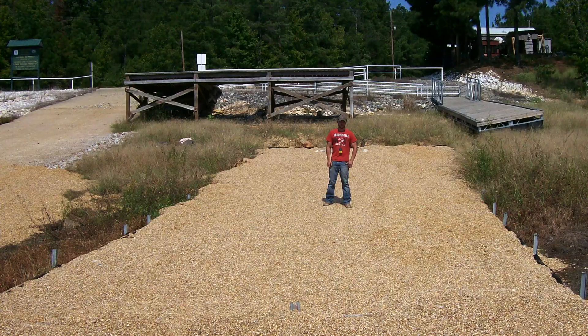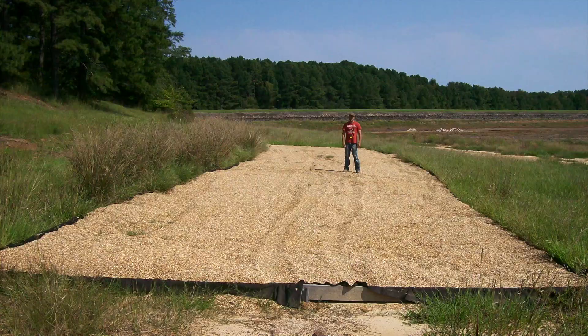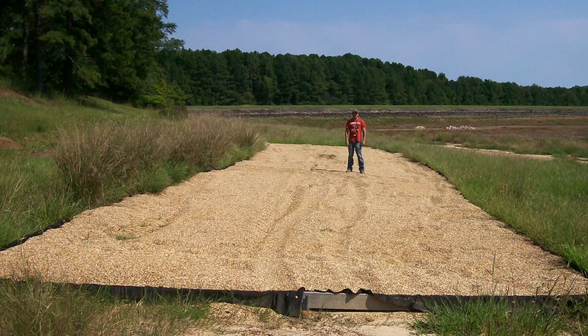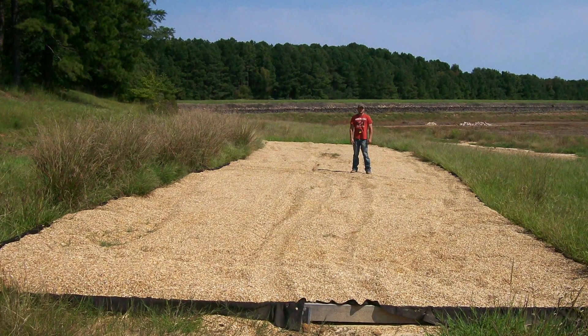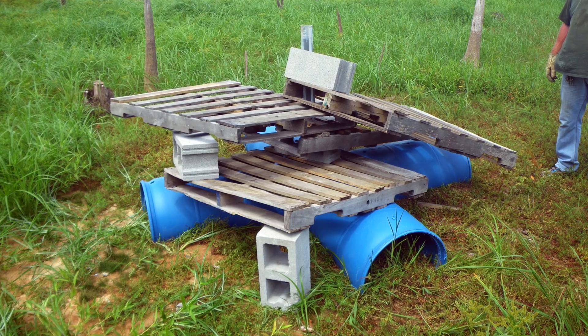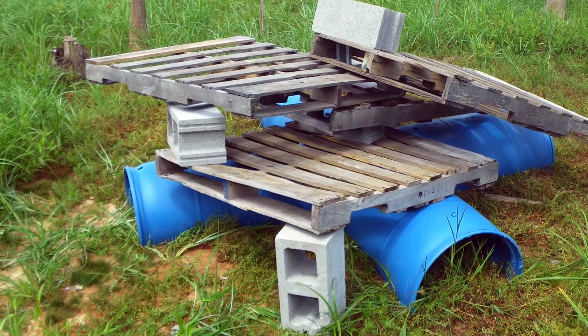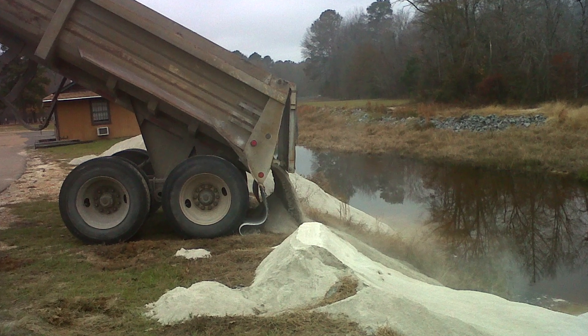Large brush piles were just the beginning. Game & Fish teams also used several tons of gravel to create five spawning beds, ranging from 1,200 to 2,000 square feet in size. Crews also built several large rock piles and more than two dozen catfish clubhouses. More than 1,100 tons of lime was applied to boost the lake's fertility.